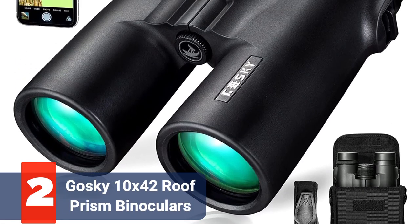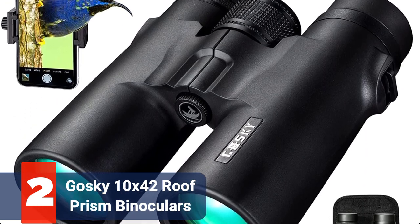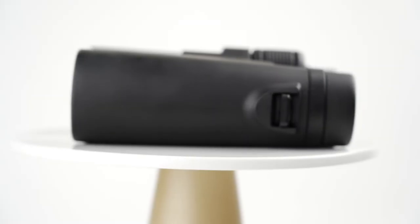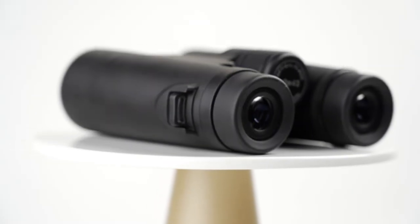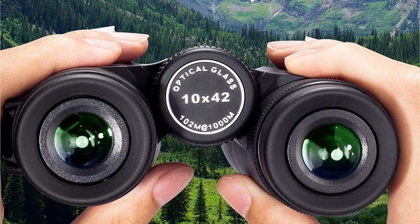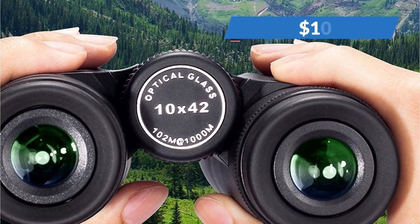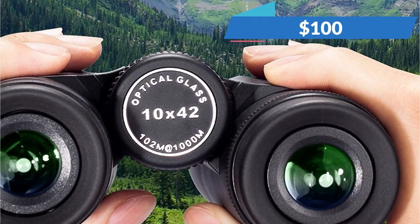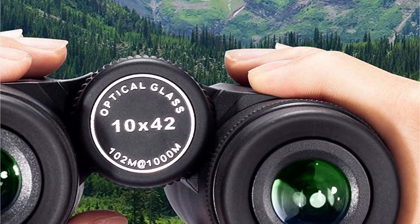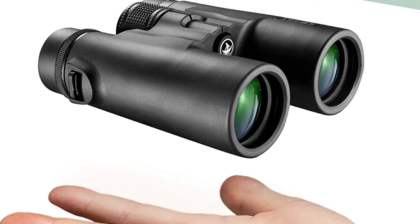Moving up at number 2 is the Goski 10x42 Roof Prism Binoculars. Your binoculars are securely fastened to the adapter, which also offers a secure opening for your smartphone. You may now shoot amazing images from a distance with your phone's improved zoom feature. The novel idea of using binoculars with cameras has various advantages. This item is reasonably priced and typically sells for under $100. The binoculars, the smartphone adapter, and additional extras like a neck strap, travel bag, cleaning cloth, and eyepiece and lens coverings are all included in the box.